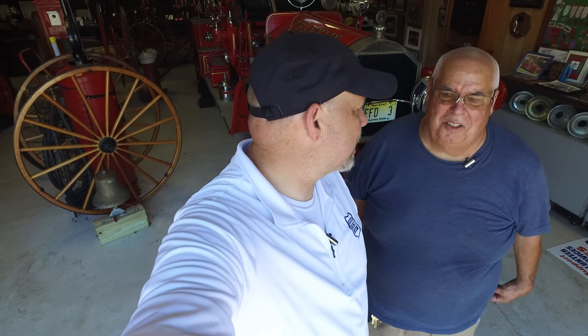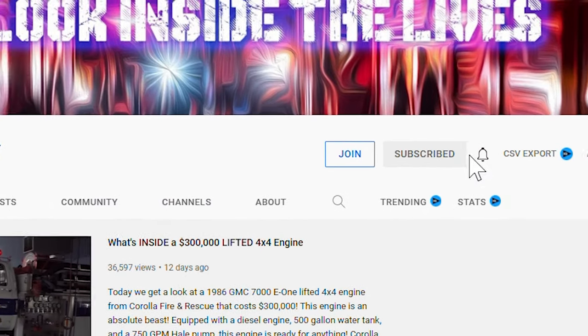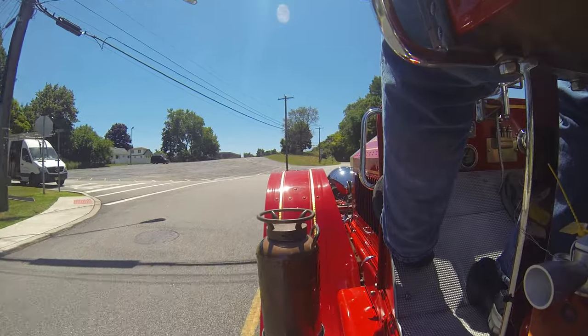Once again, this was Heroes Next Door — thank you all for watching. Jim took us through their 1915 American La France — very cool truck. Thank you for taking us for a ride. If you guys haven't done it yet, do us a favor: hit subscribe, hit notification, hit those like buttons because it keeps helping us out. We'll see you again next week. Thanks for watching.